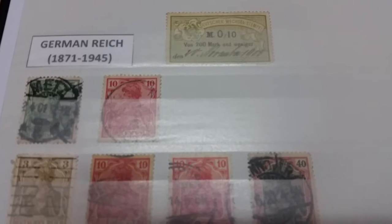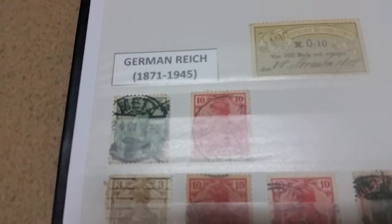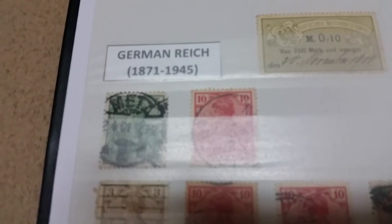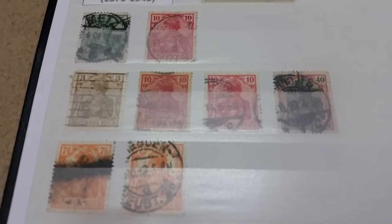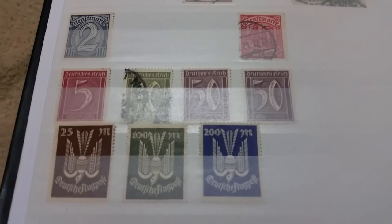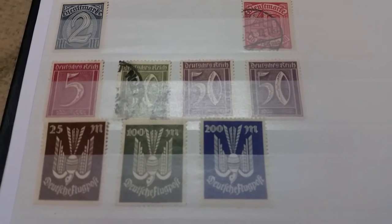Moving on to the German Reich, or the German Empire, including both the Empire before World War One and the Weimar Republic between the two world wars, as well as Nazi Germany. We have some old ones here — these are from the time when the inscription was 'Reich Post,' then it was changed to 'Deutsche Reich.' These are Germania stamps, showing the personification of Germany as a woman.